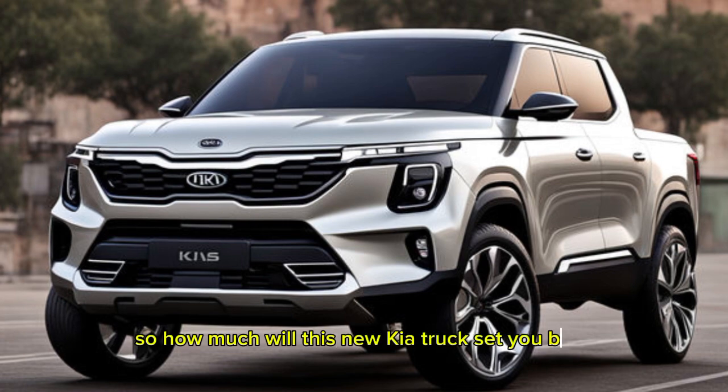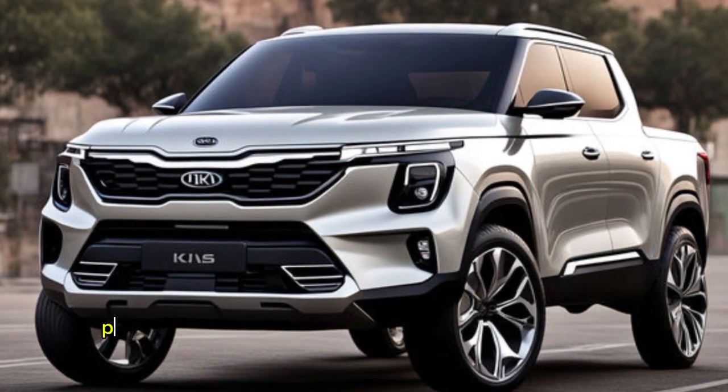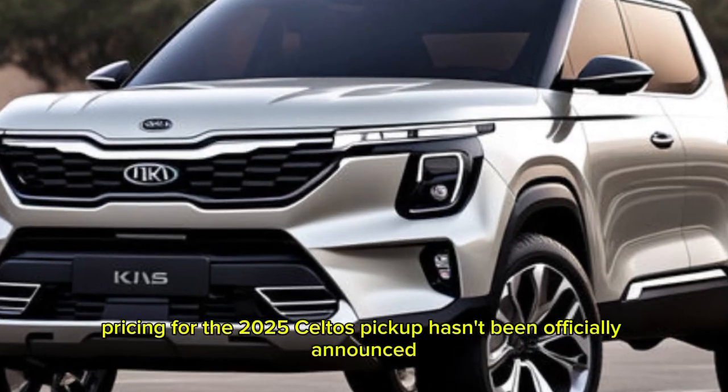How much will this new Kia truck set you back? Pricing for the 2025 Seltos pickup hasn't been officially announced yet.